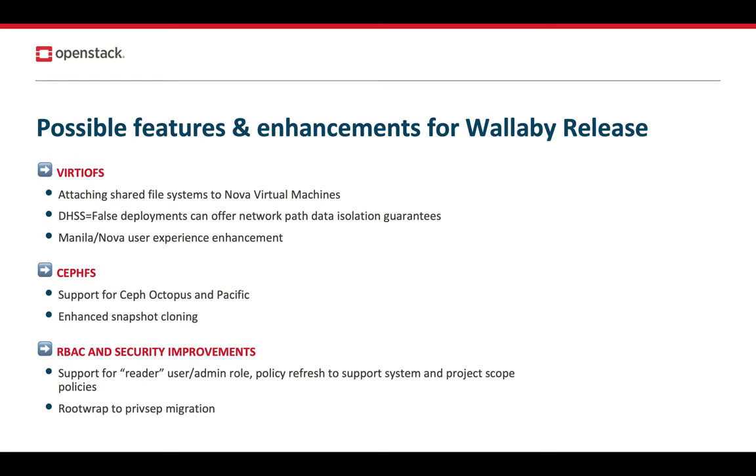We're also looking to enhance support for the CephFS drivers. In the upcoming cycle, we will be adding support for enhanced snapshot cloning — something that Ceph is backporting to the Ceph Nautilus release upstream. We're also adding support for the upcoming releases of Ceph, such as Ceph Octopus and Ceph Pacific.